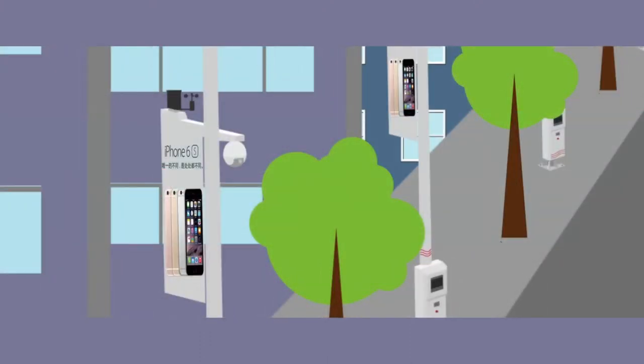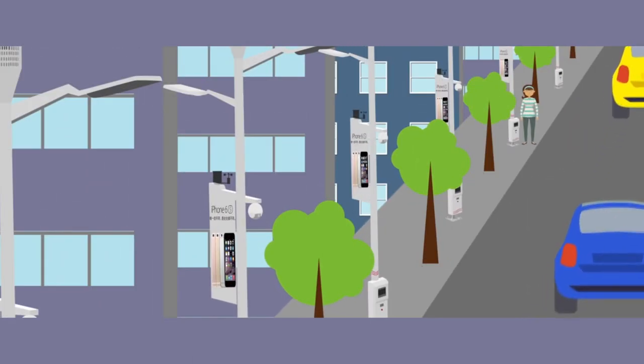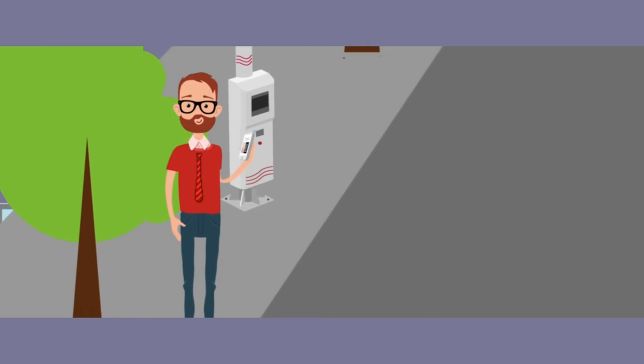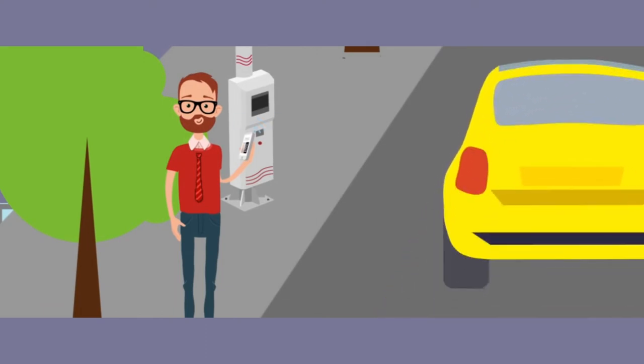Information release: through the LED display and multimedia systems incorporated by the RF2S SmartTree, municipalities can publish public service announcements or incorporate advertising videos. With the installation of iBeacon, mobile phone users can receive push notifications as they approach the area.